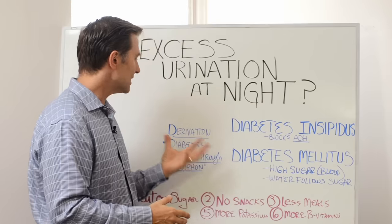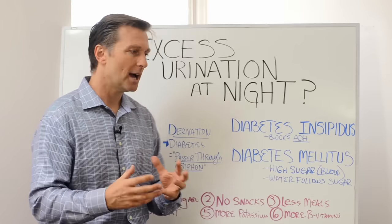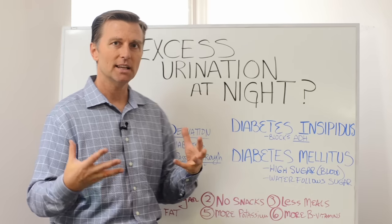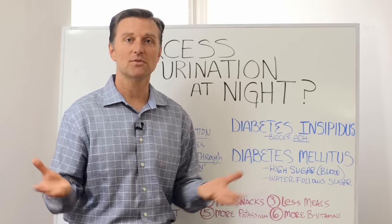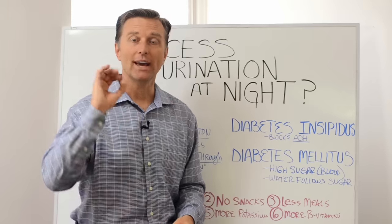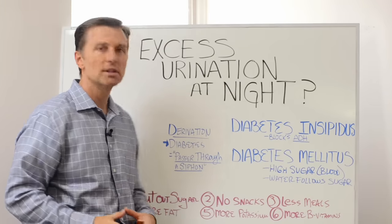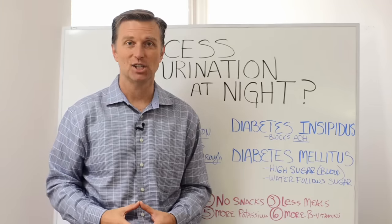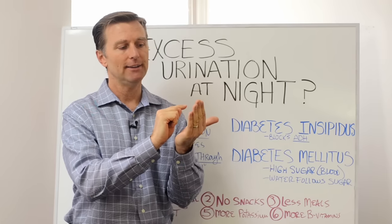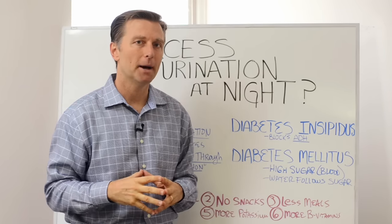The derivation of the word diabetes comes from a word that describes urine passing out through a siphon or a tube — basically the word itself comes from too much urination coming out of your body. There are six things you need to do. Number one: cut out the sugar. You have to start reading labels, and if it has even one gram of sugar, try to get it to zero grams or less than one gram.